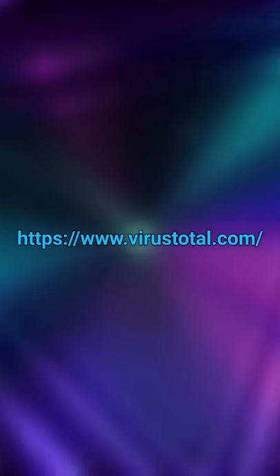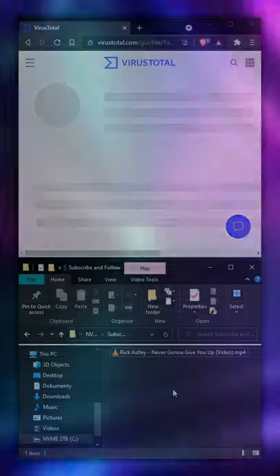Have you been sent a file and you want to know if it's safe? Well, VirusTotal to the rescue. Simply navigate to this website URL and drag and drop your file right here.